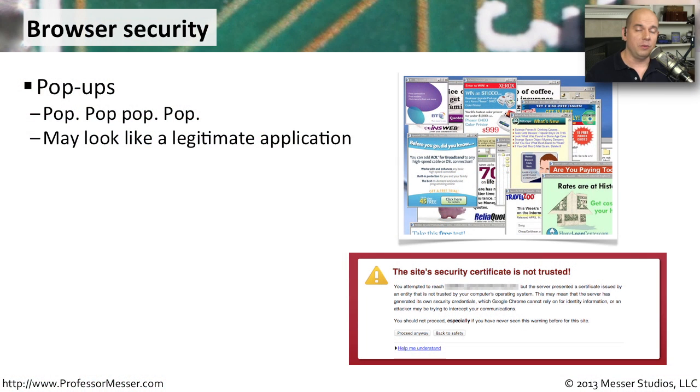Our browsers have become one of the most important applications on our computing devices. And the bad guys know this. They're trying to feed ads to you and get malware, and they know that the browser is a great place to do that.